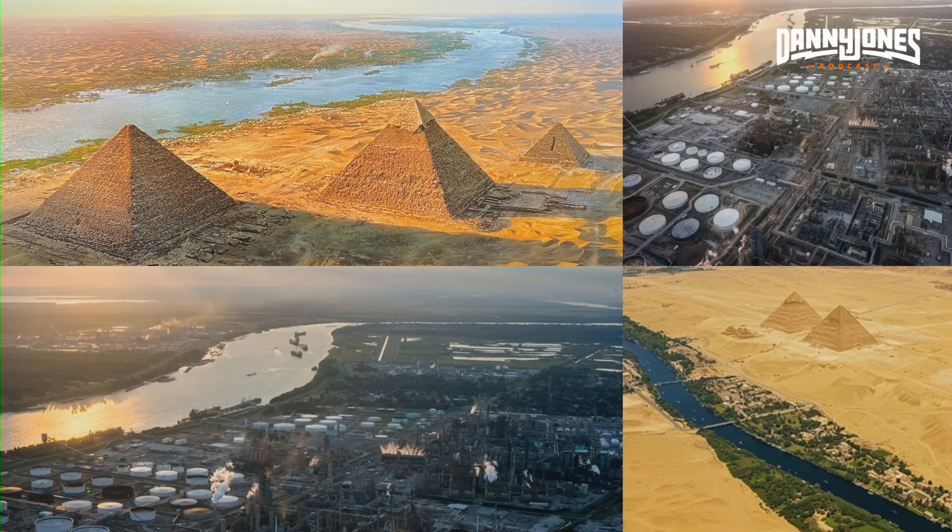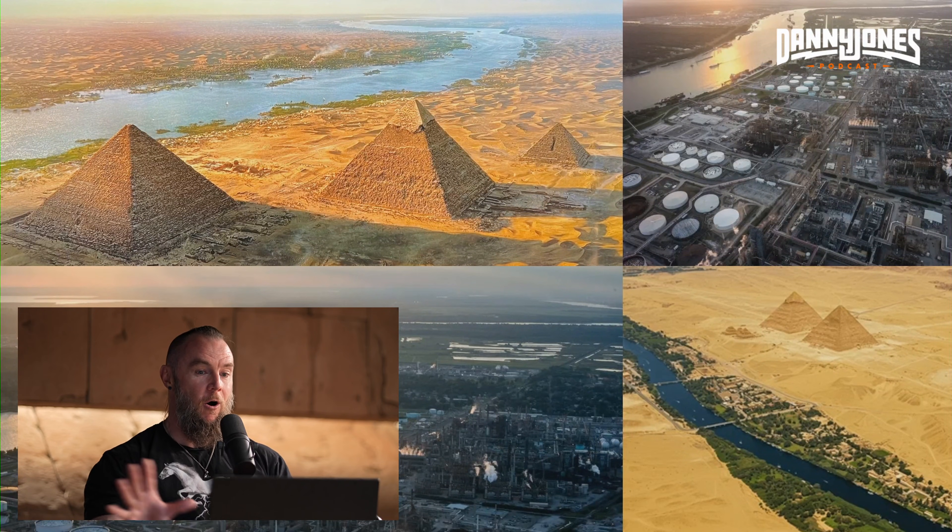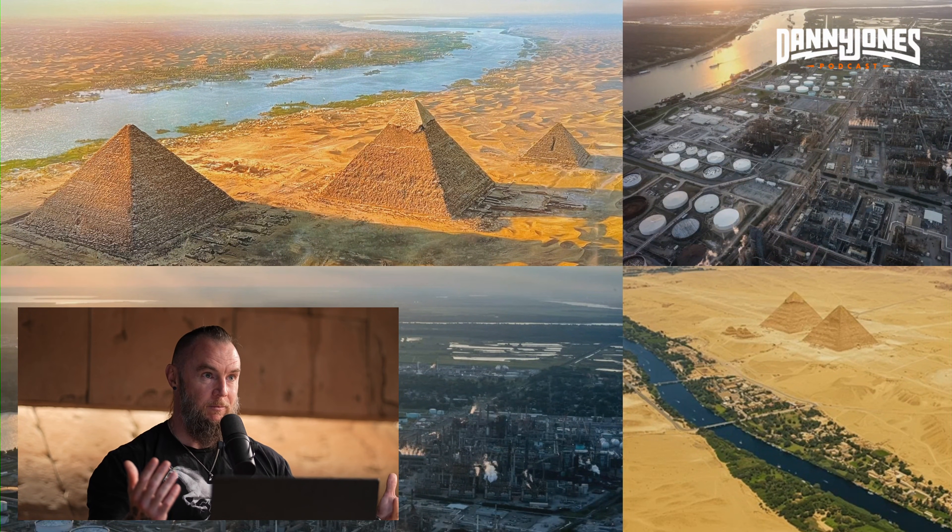The Giza Plateau and all the Egyptian pyramids are directly connected to these sources of water. Here's an image comparing the configuration of the Giza Plateau and a modern chemical refinery — all located directly on the river. The comparison between modern industrial chemical manufacturing and the Egyptian pyramids is amazing: all these things are built with the same mindset because you need a source of water.